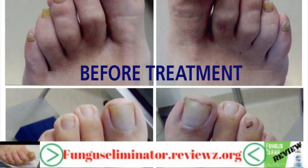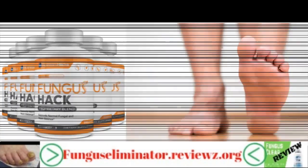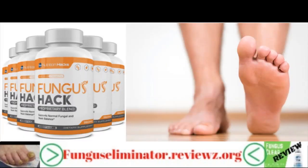With this formula, you can expect to get fast and lasting results. You don't have to worry about toenail fungus making its way back to your toes again. Fungus Eliminator is based on an all-natural composition.